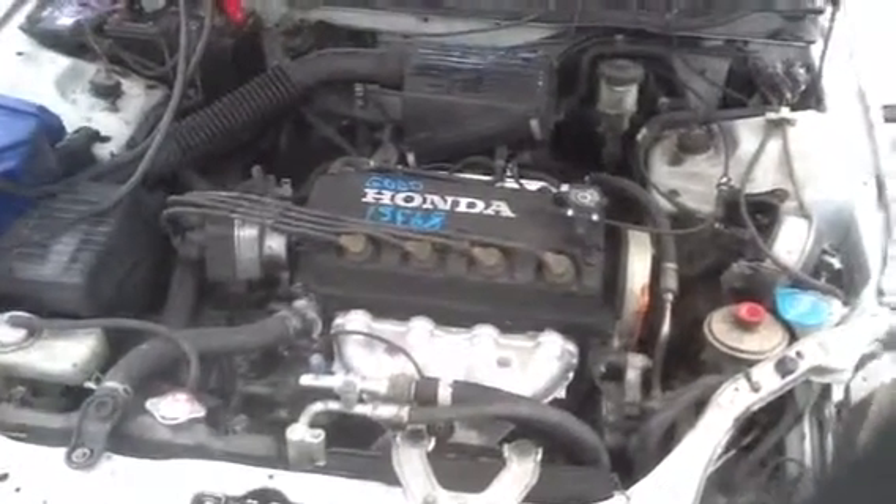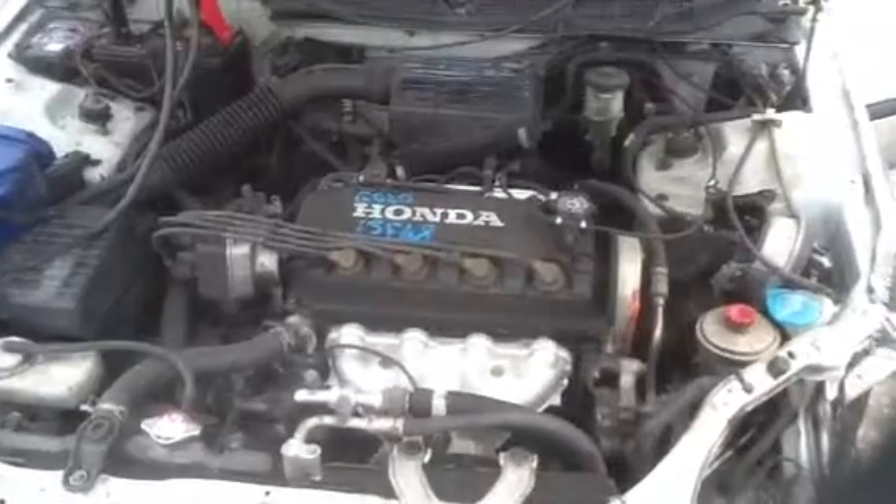1998 Honda Civic, stock number 13F68 with the 1.6. Thank you.